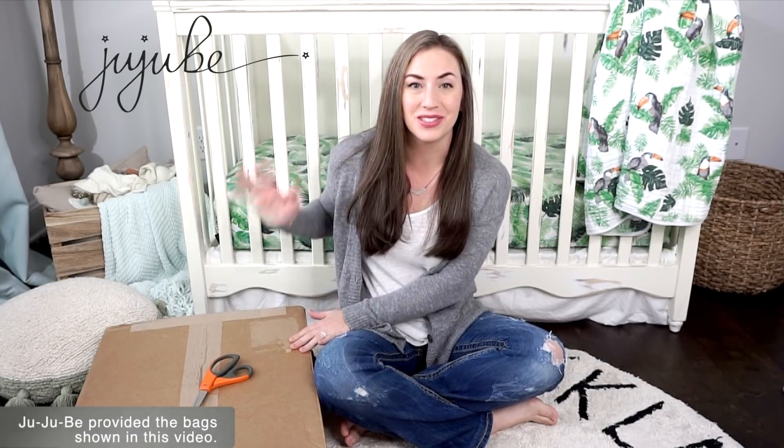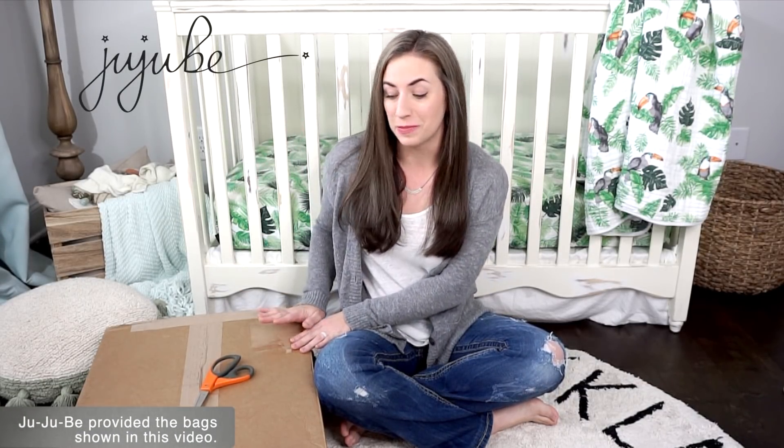Hey everyone, I'm Kate Schwenke and welcome back to my channel. I'm so excited because today I have another fun unboxing for you guys. You guys know I love unboxing stuff, especially Jujubee because they have some of the cutest prints ever, especially this release. They have some gorgeous new floral prints for the rose gold collection and I am dying over them.